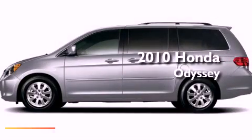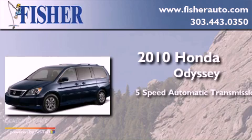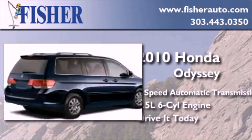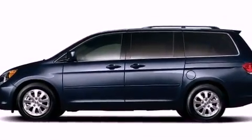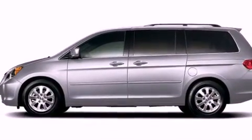This is a 2010 Honda Odyssey. This minivan has a 5-speed automatic transmission and a 3.5-liter V6. Its top features include a rear seat DVD entertainment center, XM satellite radio, alloy wheels, roof rails, and a tire pressure monitoring system.